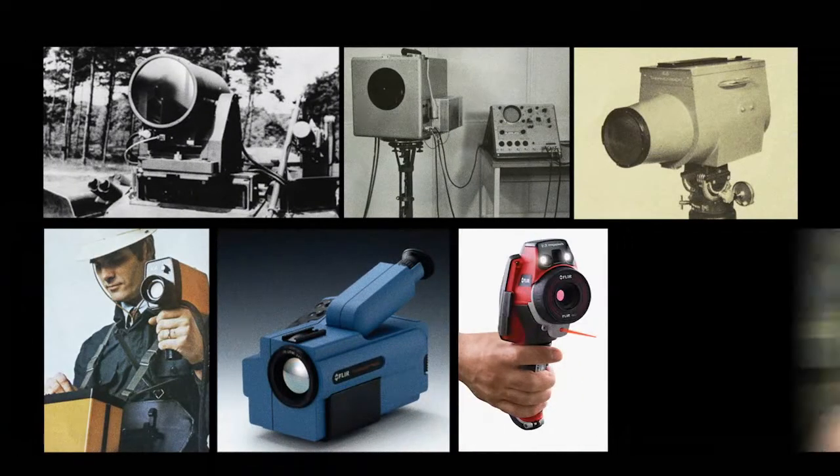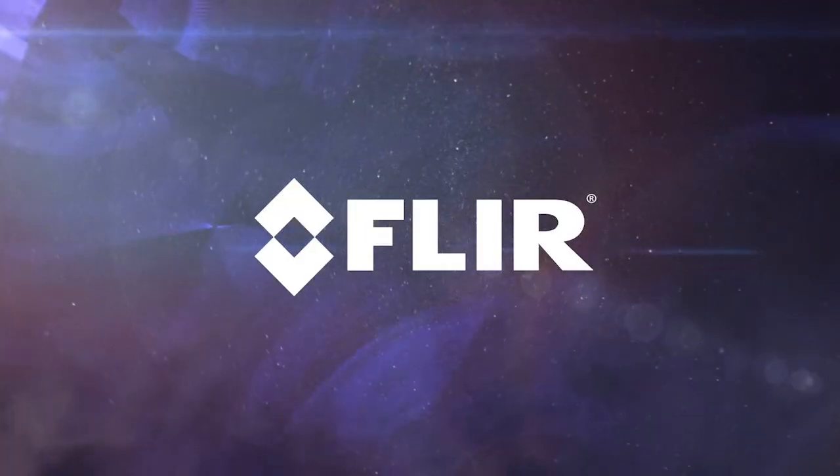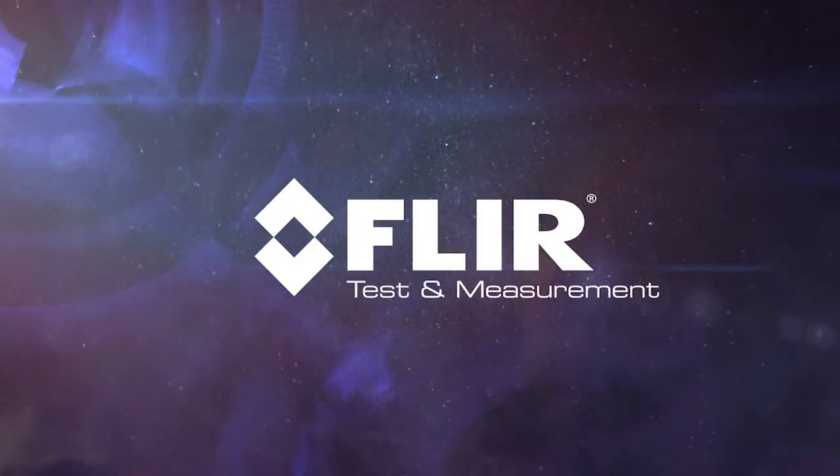Building upon our 50-year history as the world leader in thermal imaging technologies serving military and government customers, FLIR has unleashed a new line of test and measurement tools into the commercial market.